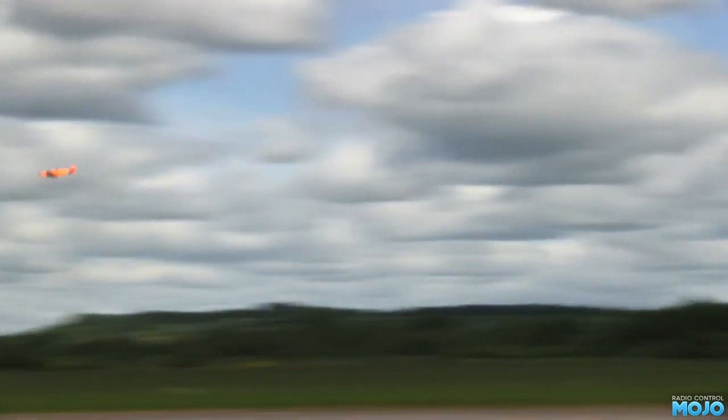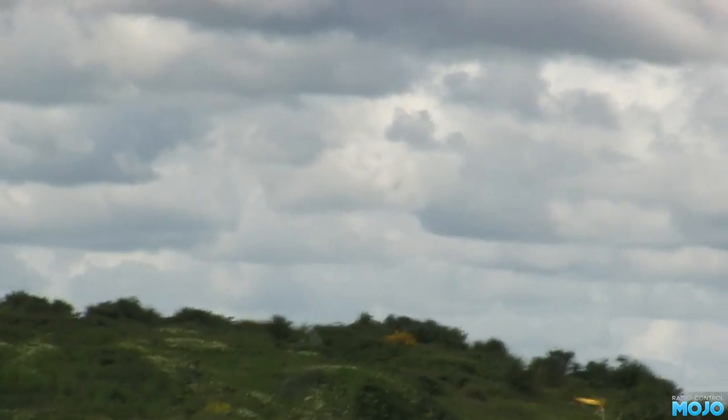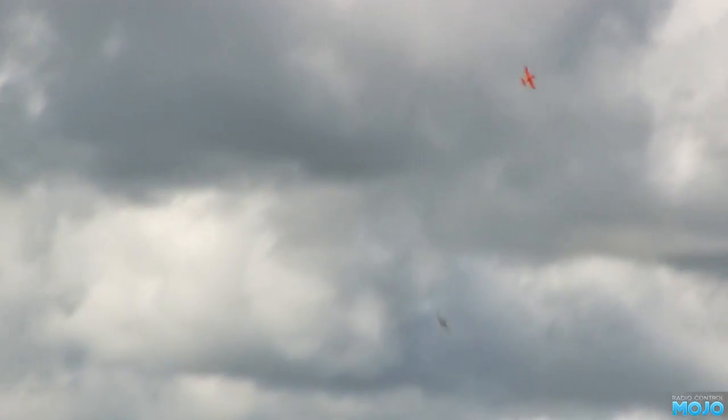These guys were a right pain to film. Fun Fighters I think was the name — flying with small glow engines. Really quick. And now something a bit bigger.